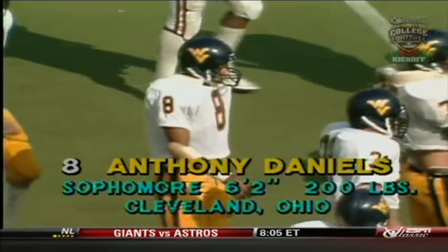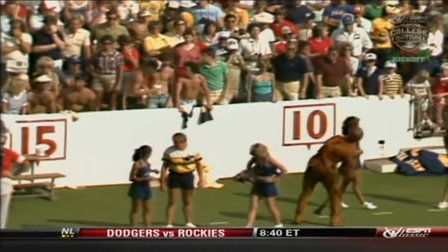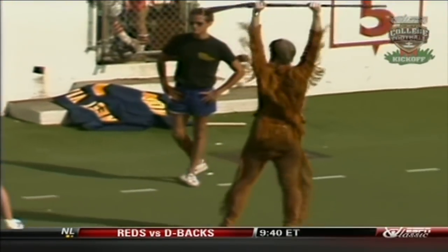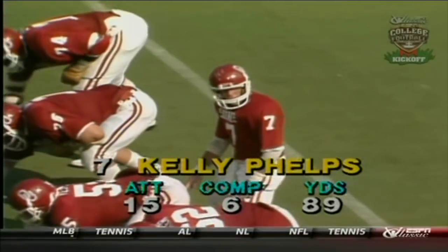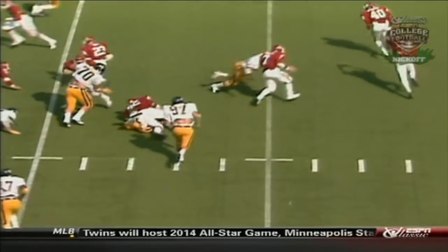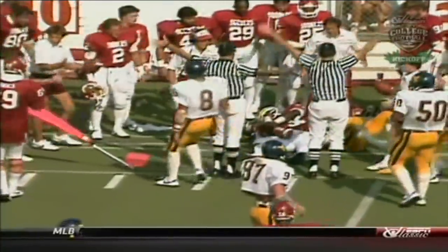West Virginia will be taking on Pitt pretty soon, on October 2nd, a game scheduled to be seen on ESPN. Next week it'll be at Maryland, Bobby Ross taking over there from Jerry Claiborne. Third and 10 for Oklahoma — they run the option and pitch it out to Wilson. Wilson fighting on the second effort, and he's out of bounds short of the first down.